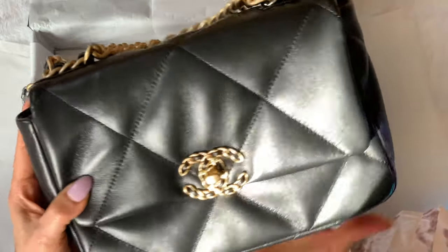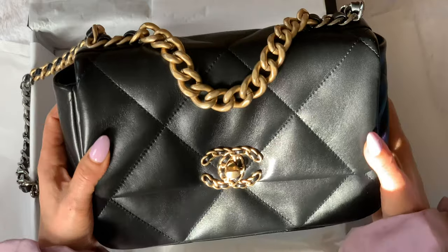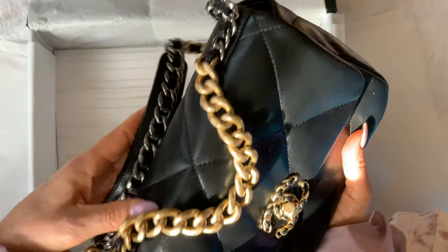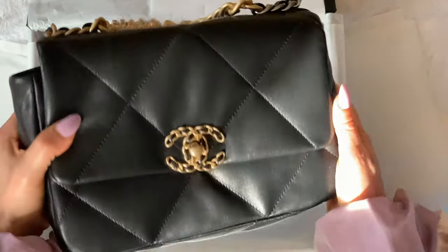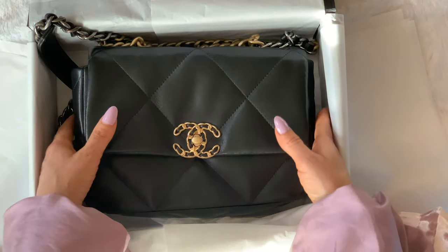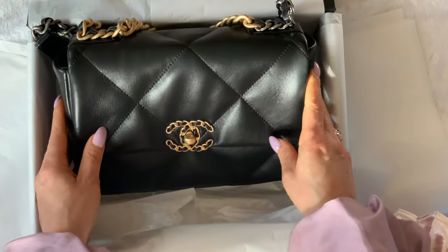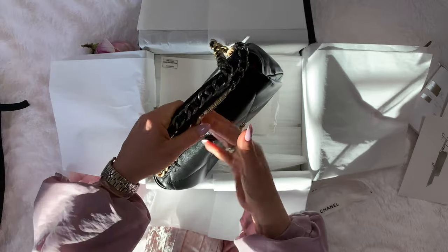That's it for now, guys! I hope you enjoyed the unboxing. This is my newest bag — the Chanel 19 — and I'm going to have to name it. I like to name things. I don't know what name I'm going to give this little baby, but if you guys have any ideas, please post them down in the comment section. What name should I give to this beautiful Chanel 19? I will appreciate your help very much. See you in the next one, bye bye!